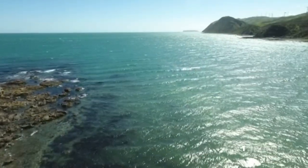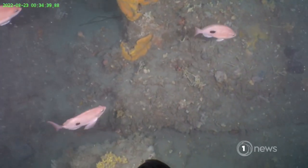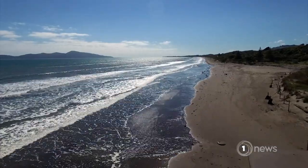It's prompted calls for further research on whether they could provide safe havens for sea life affected by climate change. We don't understand well enough how the marine environment is changing, and it is changing right under our noses with successive summers of marine heatwaves.